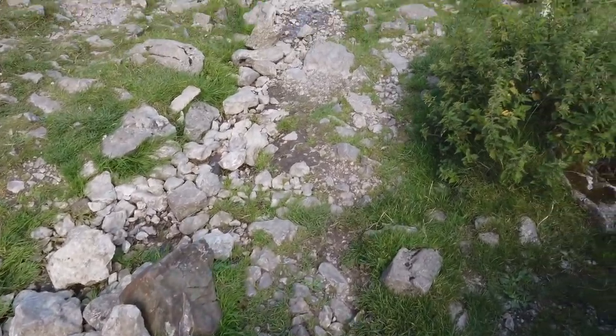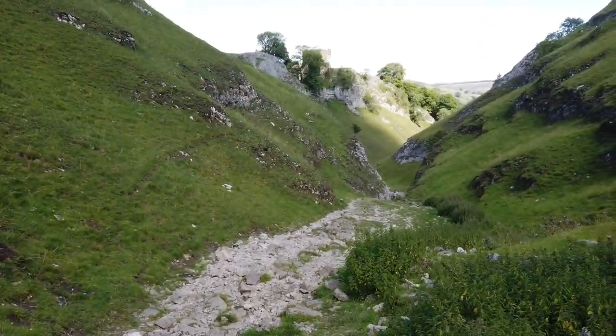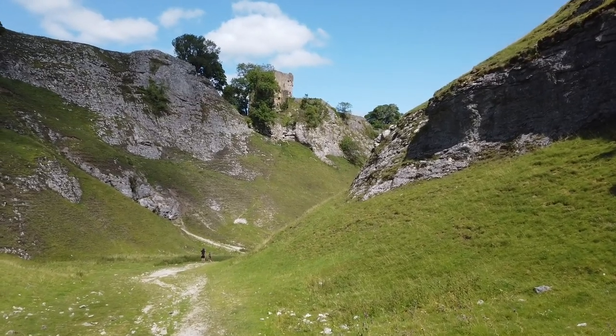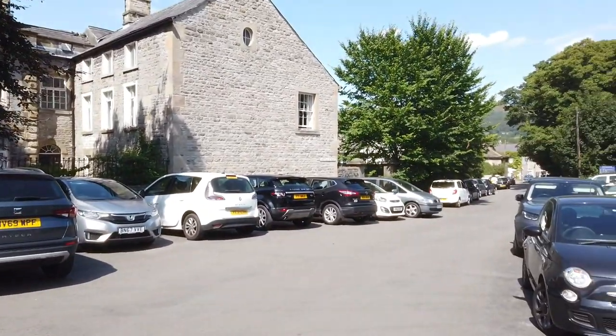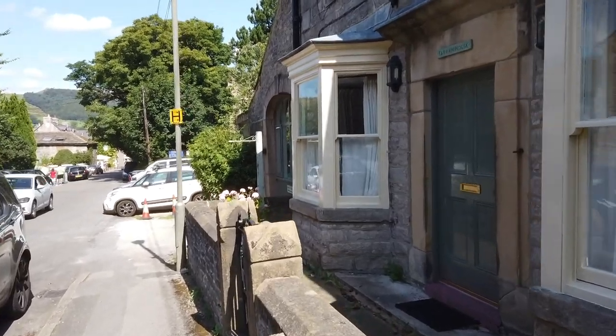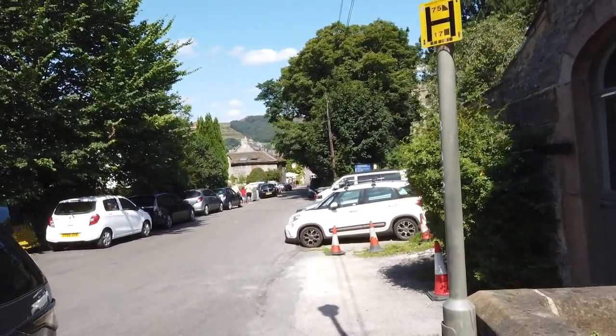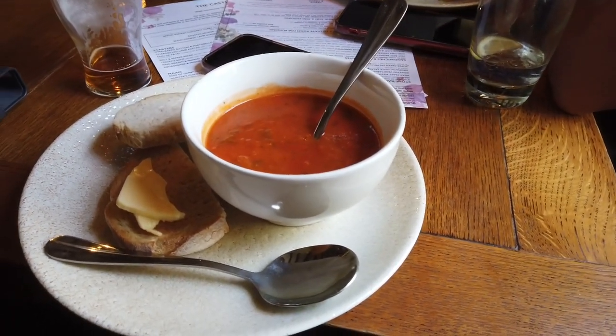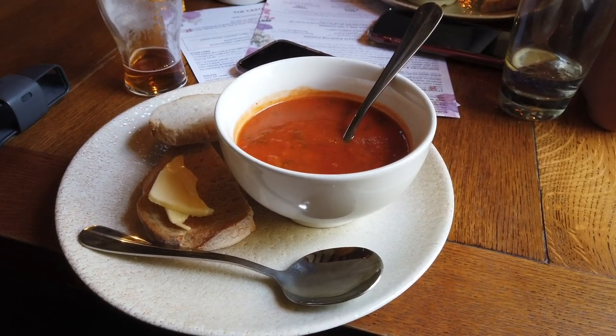Right now we are officially descending and almost at Castleton — you can even see Peveril Castle from here. This was probably the most challenging part of the route, because there are so many stones that were prone to shifting. They were quite slippery, and I imagine when it's raining they could be very slippery. Even on this sunny day there was a tiny stream going through the gorge, so be careful.